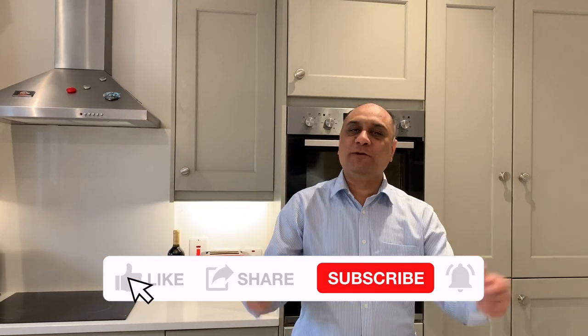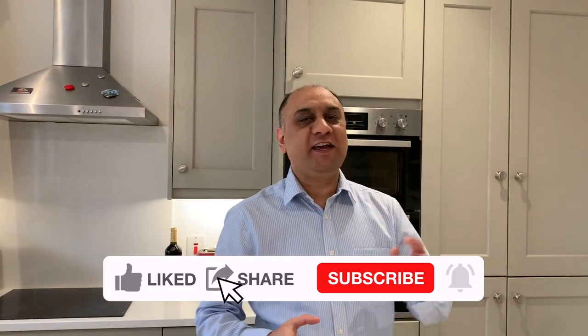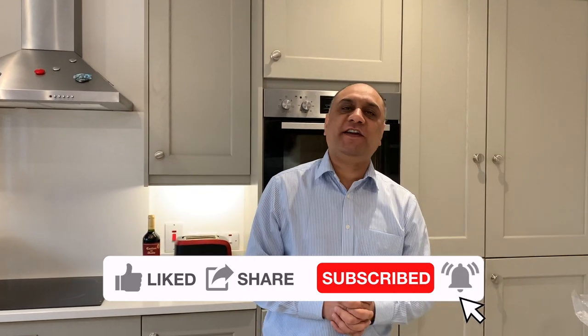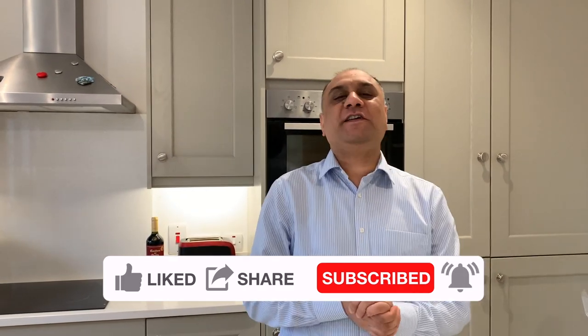Ladies and gentlemen, boys and girls, welcome to my channel 'Eat Healthy, Get Rich, Drink Good Beer.' My name is Tananjit Singh Rai and I teach young people how to save for that mortgage, how to save for that marriage, and if you're a lifelong learner, how to pay off that mortgage.